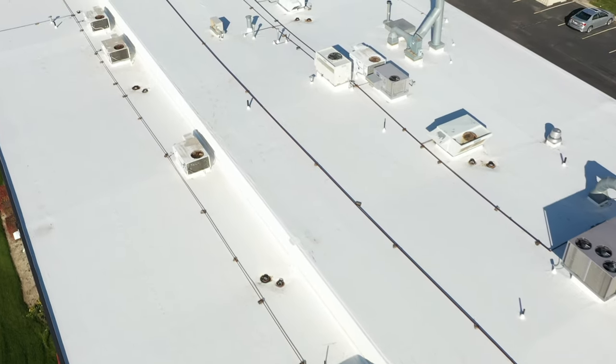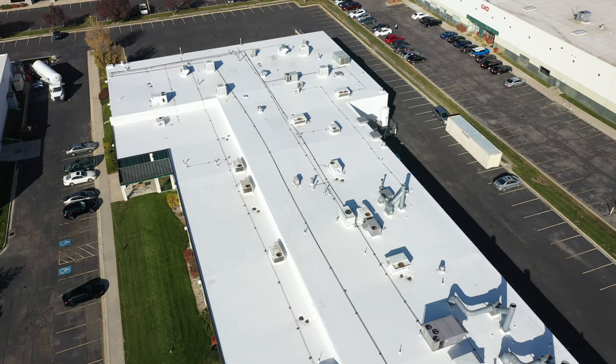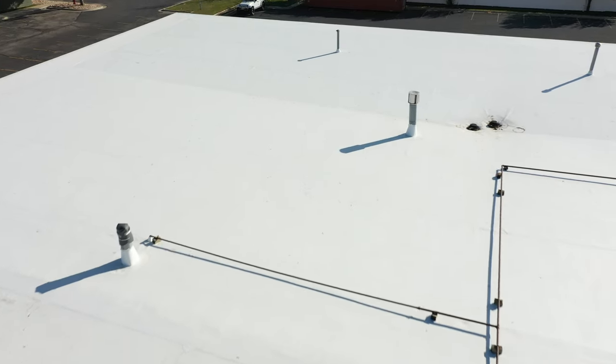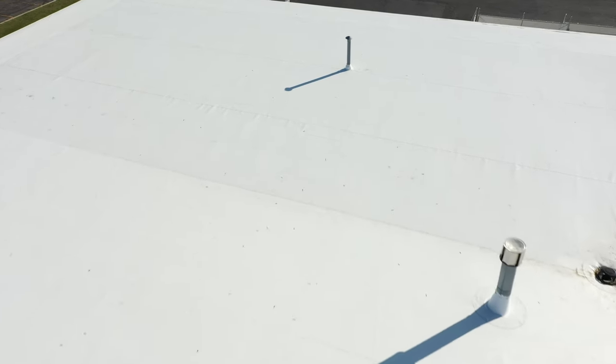If you look at this project, it was particularly difficult — the amount of not just the walls that it had, the amount of units, drains, and the amount of gravel they put on this thing was the most I've ever seen, because it was actually gravel on top of EPDM. They just laid that stuff on there. But as you can see with the final pictures, everything turned out nice.